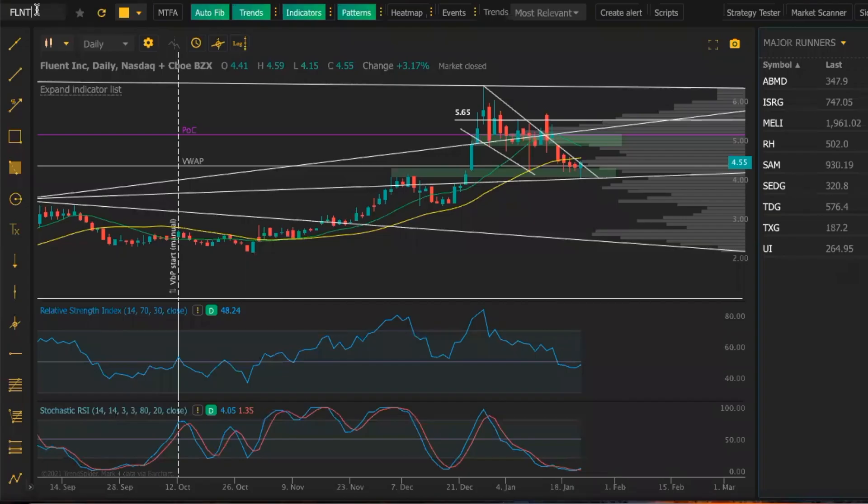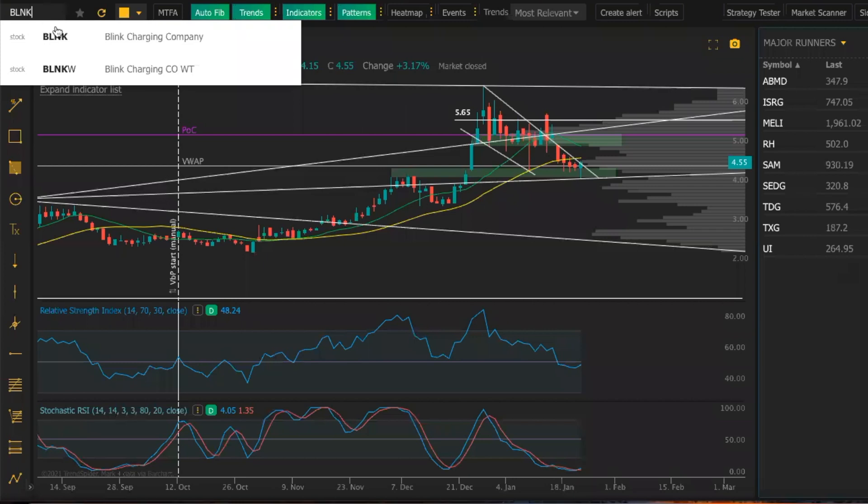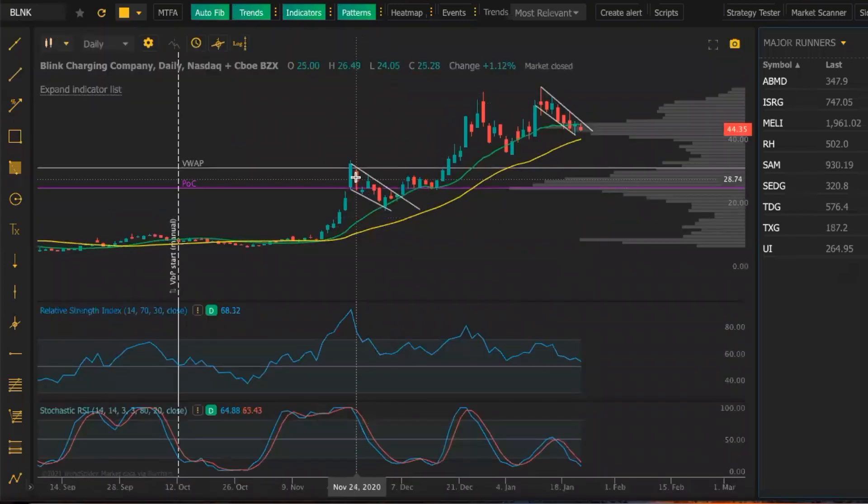Then we have BLNK. This is one of my favorites for the week. We got a falling wedge here. I just want to show you how, what we're looking at for a move here. So we have the breakout here, we go higher. So we broke out at $24, we'll say, $23.84. We went to $30. So that's a $6 move from $24 to $30. And at $24, that is like a 25 to 30% move.